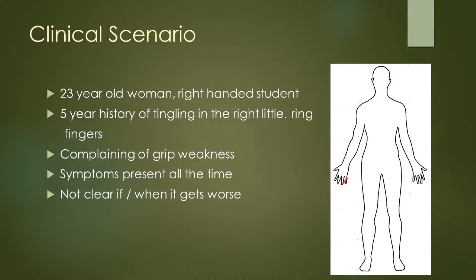Let's start with the clinical scenario. This is a 23-year-old woman who is a right-handed student, and she has had a 5-year history of tingling in the right little and ring fingers, and has been complaining of progressive grip weakness in the hand. Symptoms are present all the time, it's not clear if and when it gets worse, there's no diurnal variation to this, and it's been really bothering her.